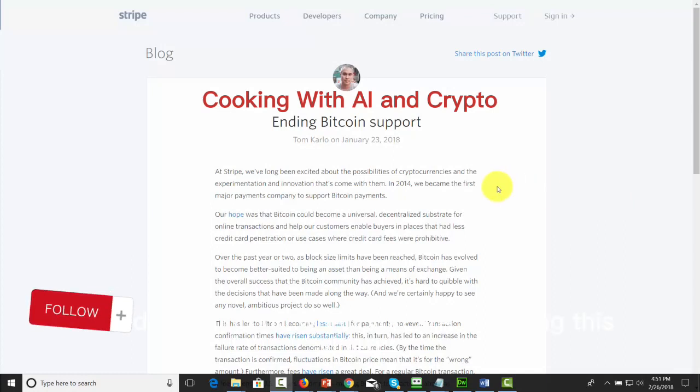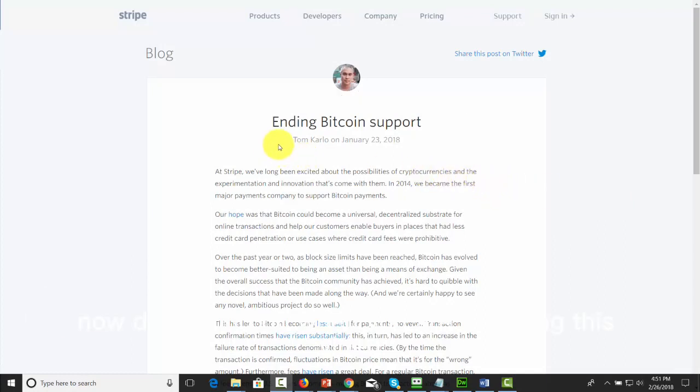Hello and welcome. Depending on when you are watching this video, you'll notice that on January 23rd 2018, Stripe the payment processor ended Bitcoin support.